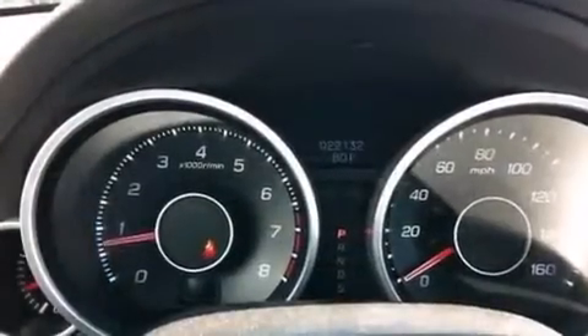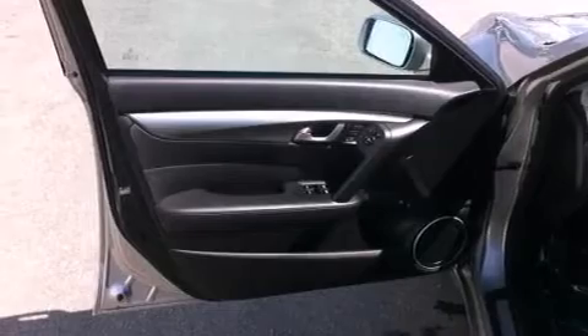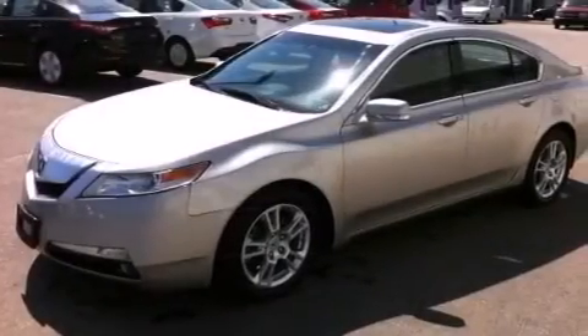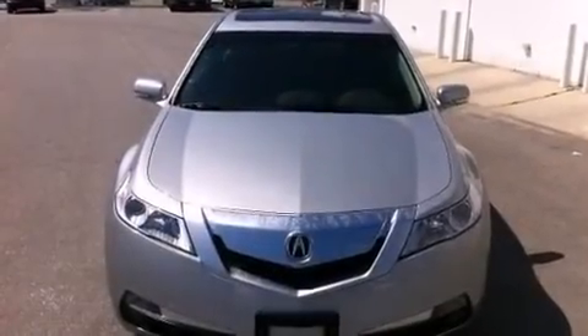The following features are also included: memory settings for the driver's seat positions so you can recall your favorite position with the push of one button, dual power seats, cruise control, leather seats, an illuminated driver's side vanity mirror, and 12-volt power outlets.